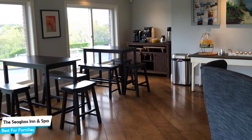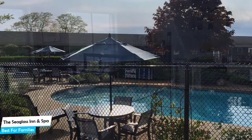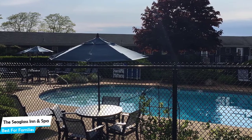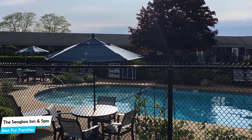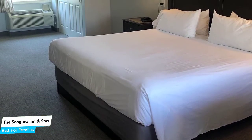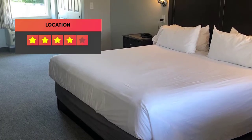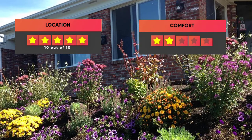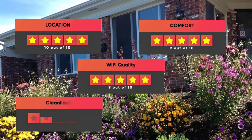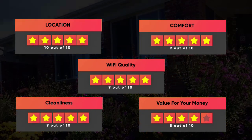The hotel has two room types you can choose from, which are 28 square meters. Most of the rooms have air conditioning, private bathroom, flat-screen TV, minibar, free toiletries, bath or shower, desk, seating area, ironing facilities, heating, hair dryer, cable channels, and more. Prices can vary depending on the room size and what it has to offer. Finally, here are our ratings for this hotel: Location – 10/10, Comfort – 9/10, Wi-Fi Quality – 9/10, Cleanliness – 9/10, Value for money – 8/10.